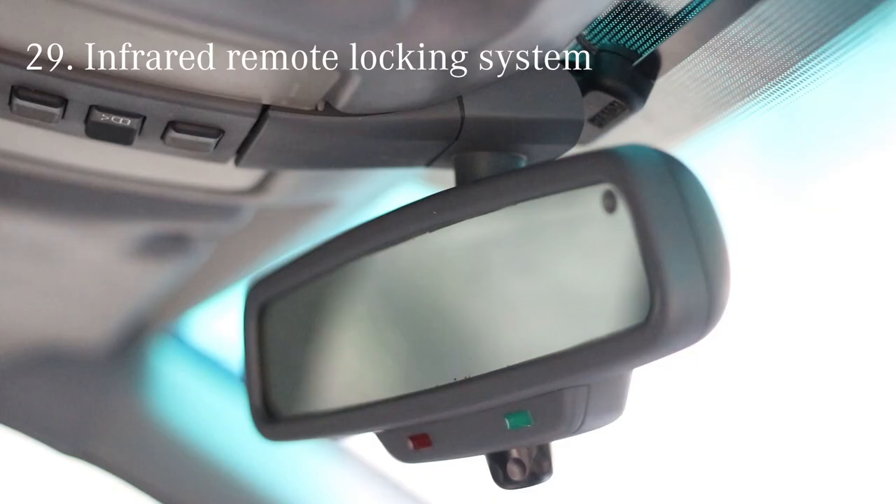This W140 came with an infrared remote central locking system. As a result, locking and unlocking your car feels very much like switching your TV on and off.